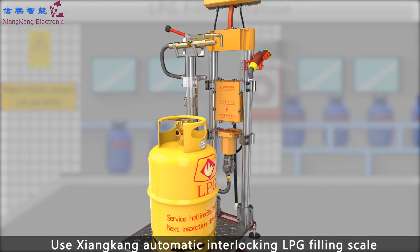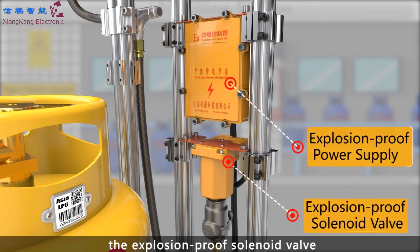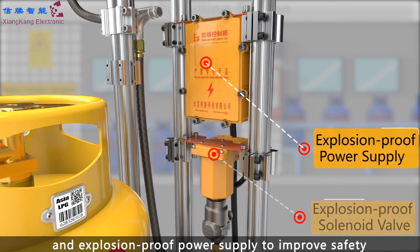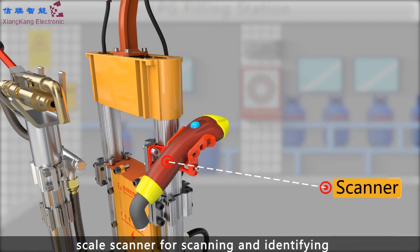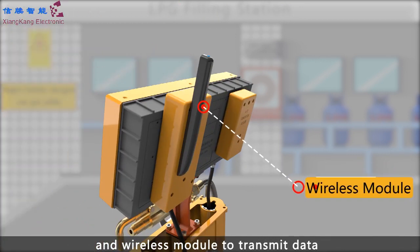One automatic interlocking LPG filling scale, with an explosion-proof solenoid belt and explosion-proof power supply to improve safety. A scale scanner for scanning and identifying, and a wireless module to transmit data.